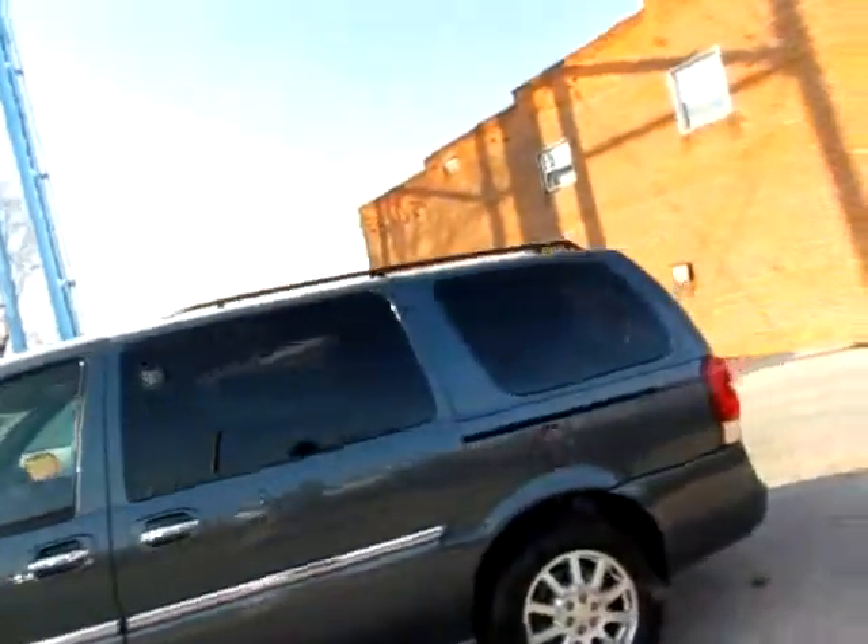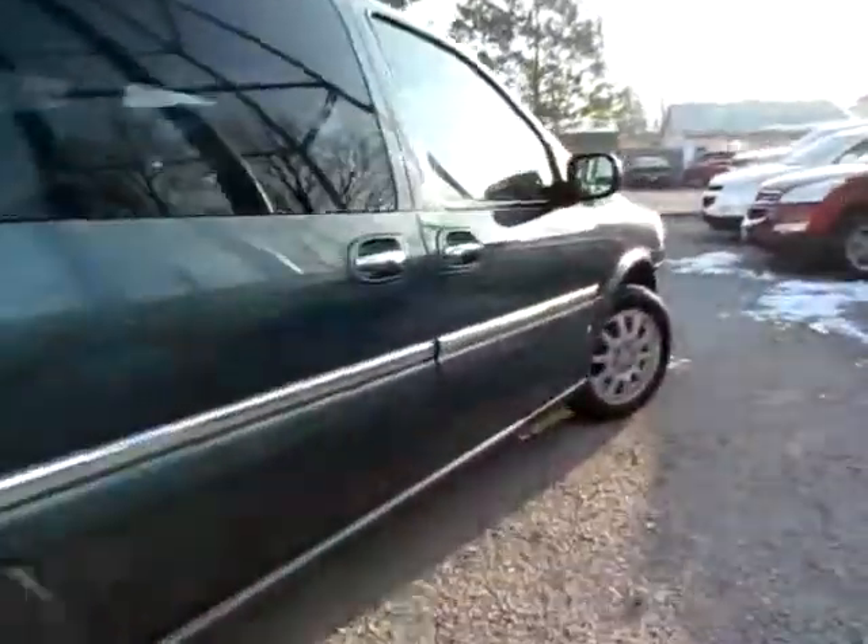This is a beautiful 2006 Buick Terraza. Good looking van. It's in good condition.